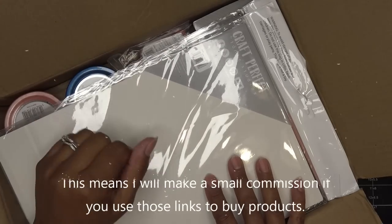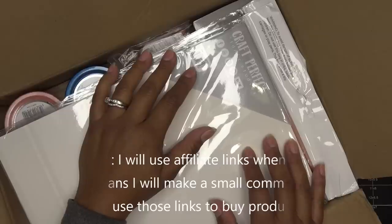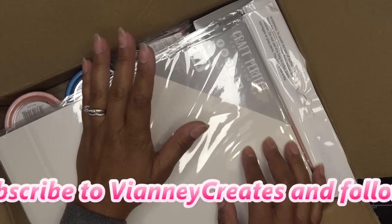Just off the top I can see a few things peeking out — some papers here. These items were sent free of charge for my review; all opinions are my own. Links in the description box for both the US and UK will be affiliate links, which means I'll make a small commission if you purchase through those links.